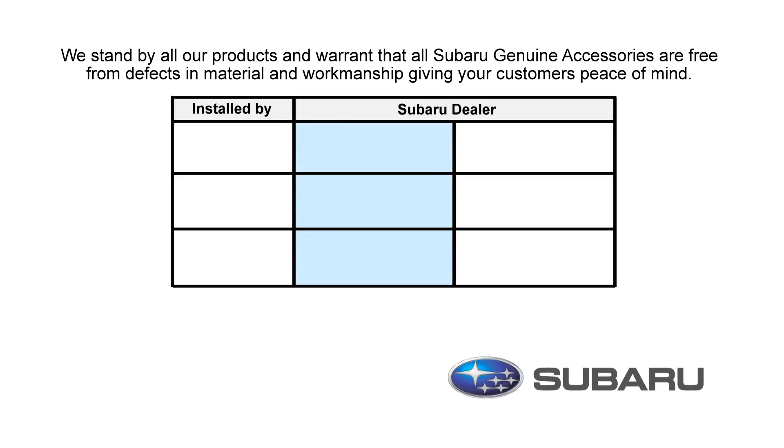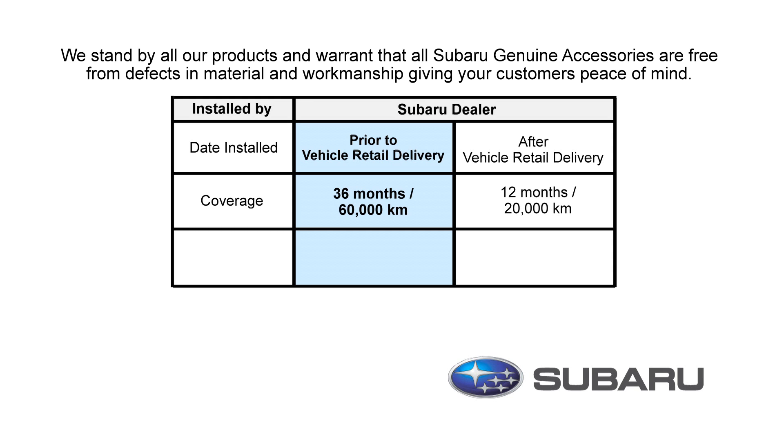At Subaru, we stand by all our products and warrant that all Subaru genuine accessories are free from defects in material and workmanship.